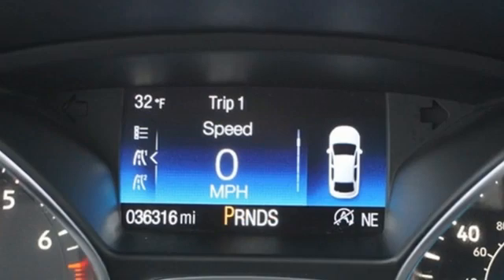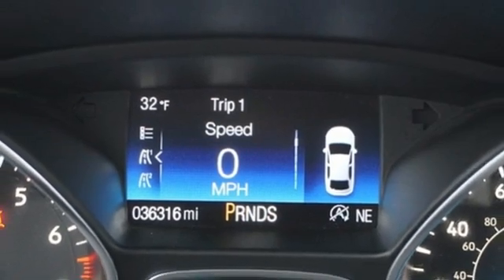Wireless phone connectivity. External memory control. Active grill shutters. Power liftgate. And Wi-Fi hotspot.